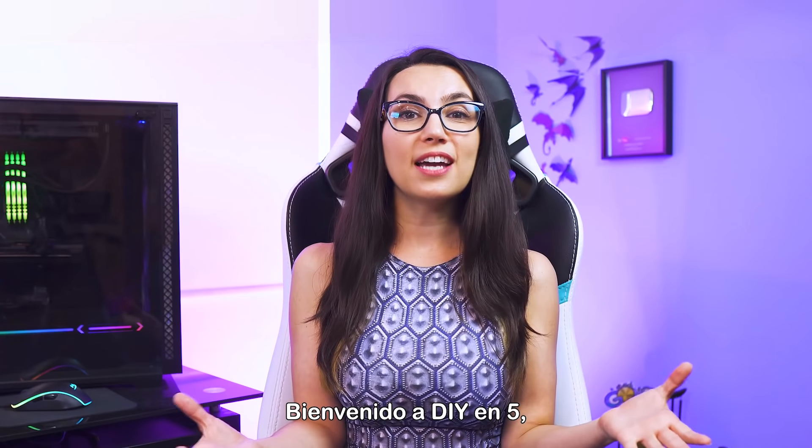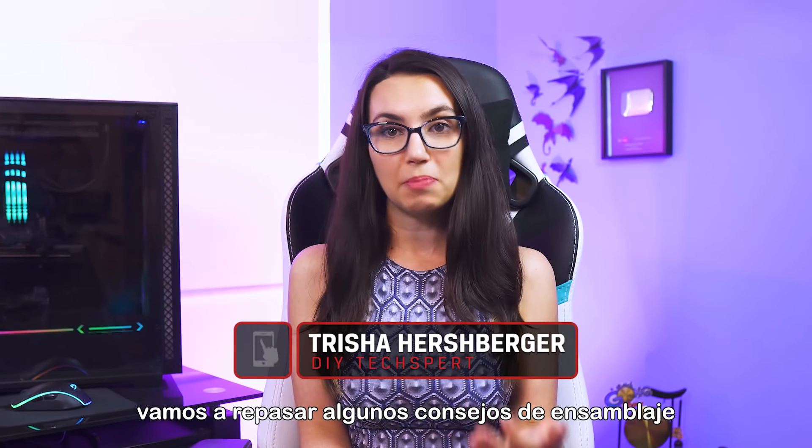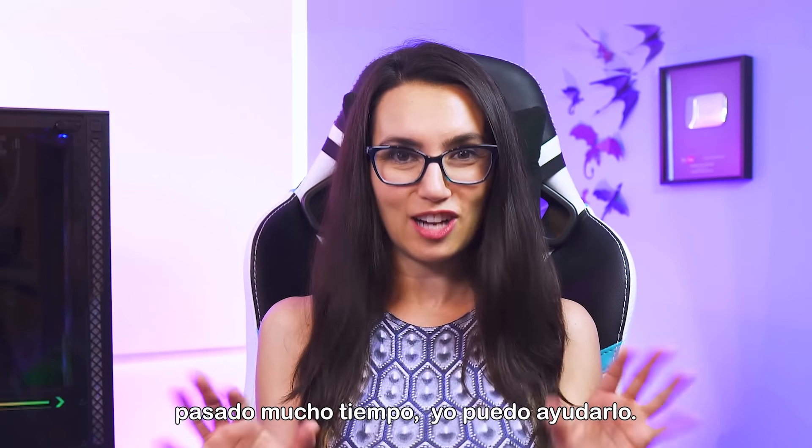Hey there! Welcome to DIY in 5. My name is Trisha Hershberger and today we're going to go over some PC building tips for newbie PC builders. Whether it's your first time or it's just been a long time, I got you covered.